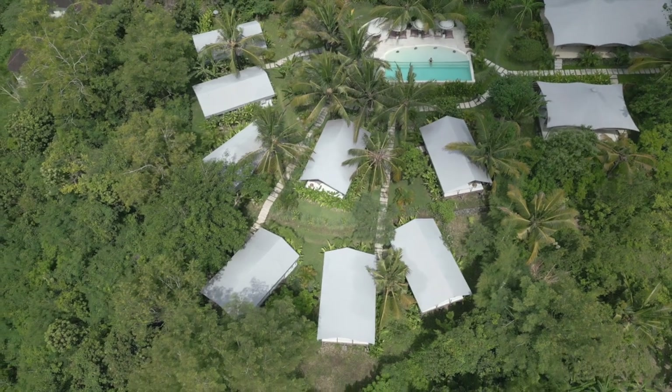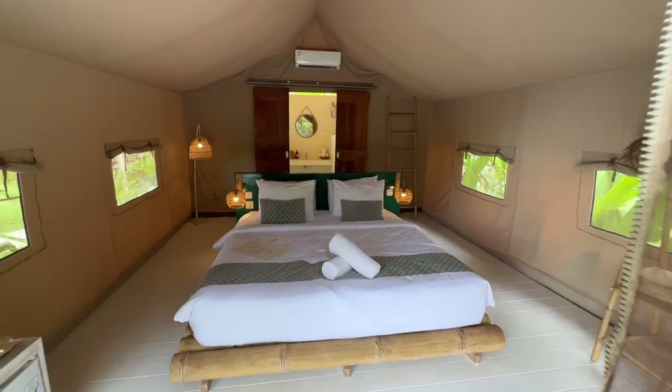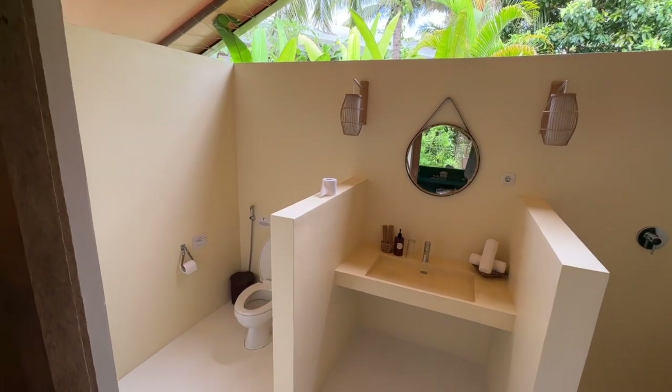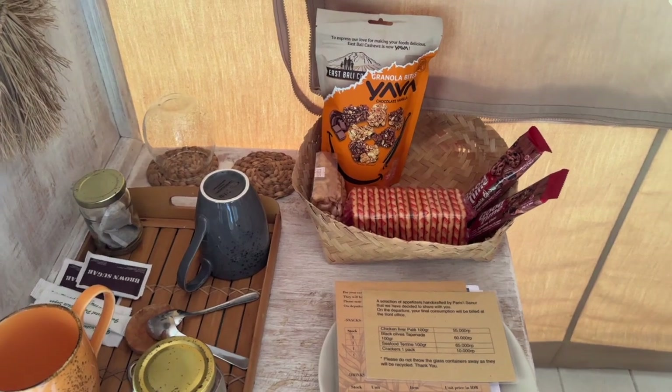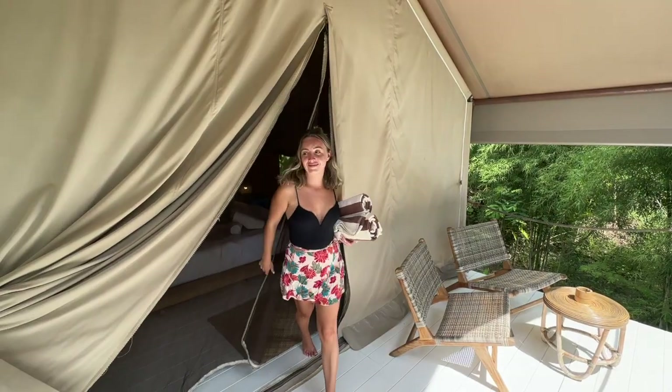We just arrived at Authentic here in Nusa Penida and we're going to give you a quick room tour at this beautiful hotel. We love it over here at Authentic Bali — it reminds us of our home in South Africa because there's a lot of glamping and camping over there. They have a lot of amenities: snacks, a small mini fridge with beers, and a big water can. We heard the pool is really incredible, so let's go take a swim and show you guys the pool.